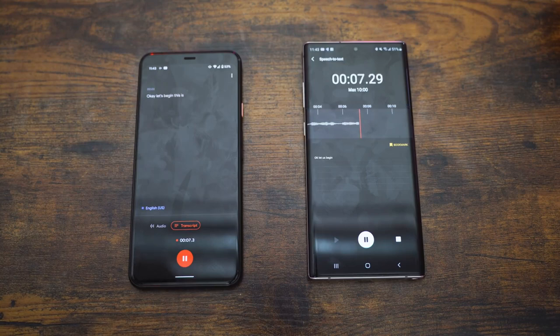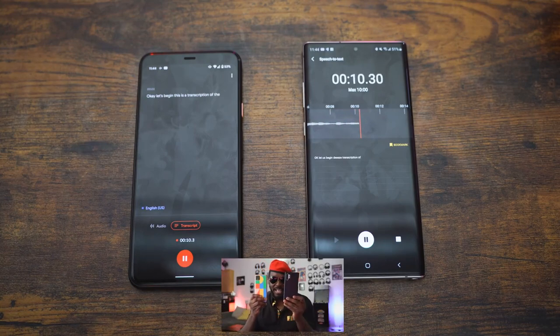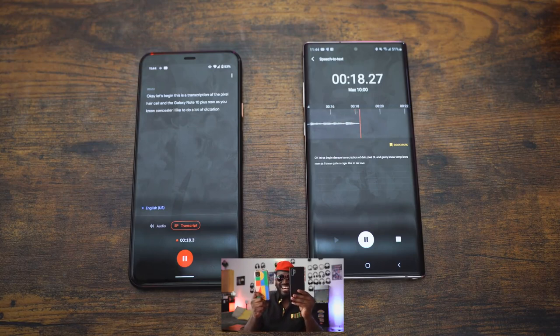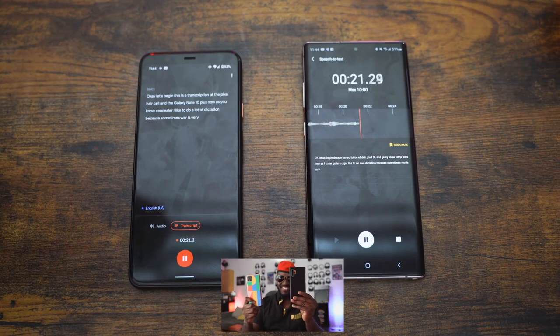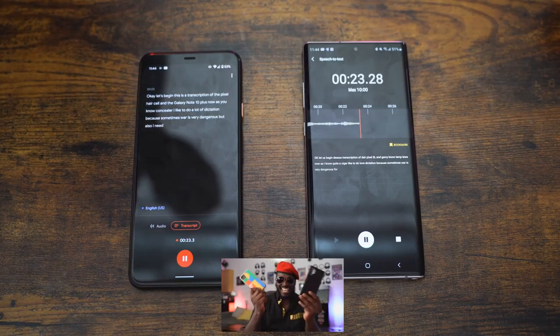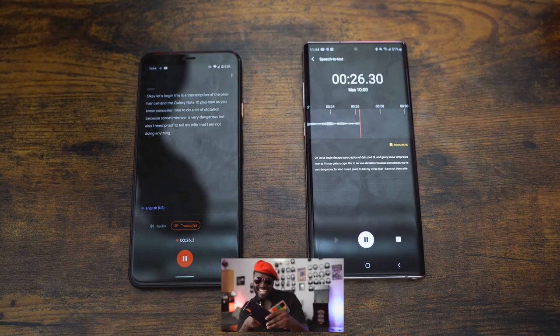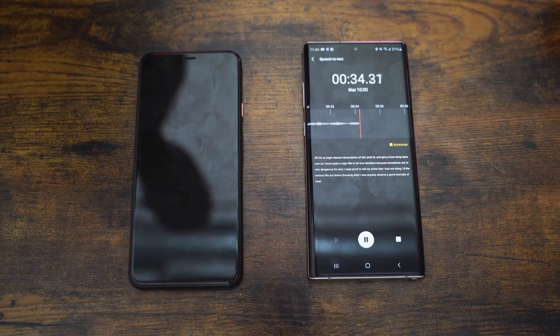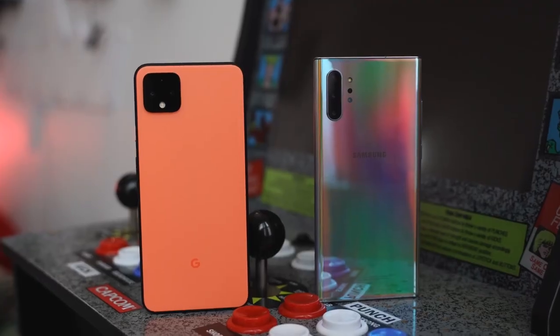This is a transcription test of the Pixel 4 XL and the Galaxy Note 10 Plus. I like to do a lot of dictation because sometimes you need proof — like telling my wives I am not doing anything nefarious. Anyway, this is a good example of what these phones can do. Hopefully you guys enjoyed my little speech on both the Pixel 4 XL and the Galaxy.